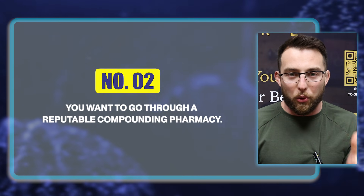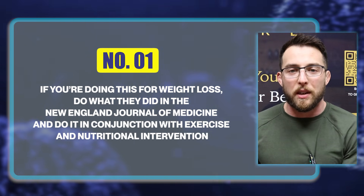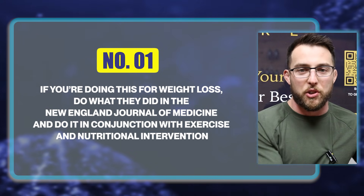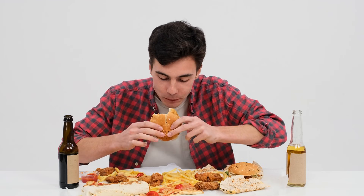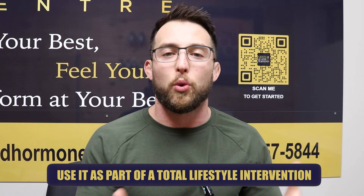Secondly, go through a reputable compounding pharmacy. It's concerning how many people will buy this from a website where the vial literally says 'not for human consumption' just to save a couple of dollars. That is not best practices — that is dangerous and you could inadvertently poison yourself. The next best practice: if you're doing this for weight loss, do what they did in the New England Journal of Medicine study and combine it with exercise and nutritional intervention. Don't just take the shot and continue eating poorly — use it as part of a lifestyle change. Work with a qualified medical professional and get it from a reputable pharmacy.